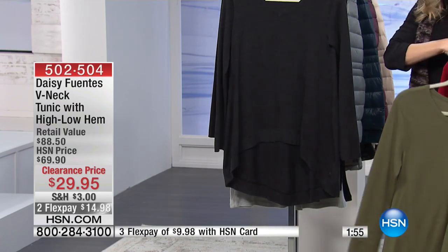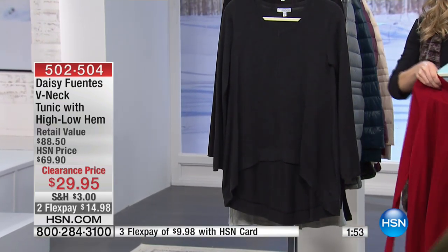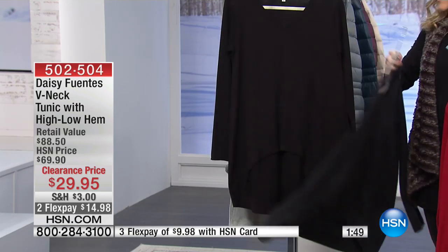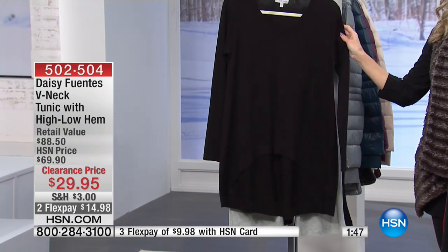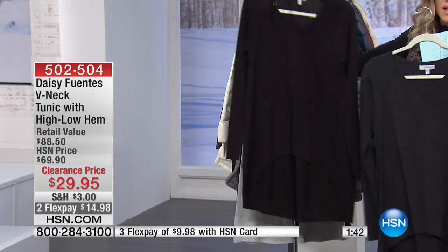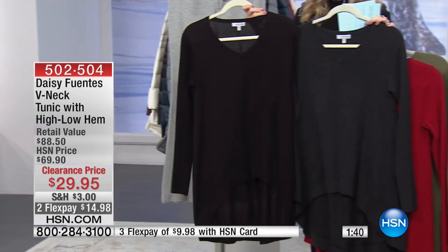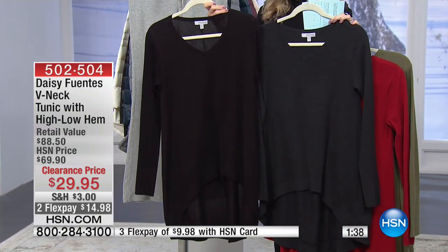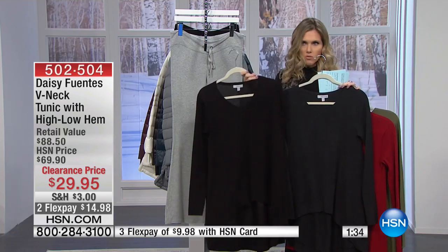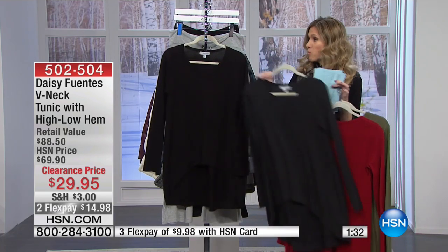We also have it in what I think we're calling Charcoal. I love that we have the classic color options. Charcoal is actually the most limited, so take a look at that. Here's the difference between the charcoal and the black — it is a deep heathered charcoal, while the black is a matte, traditional black.